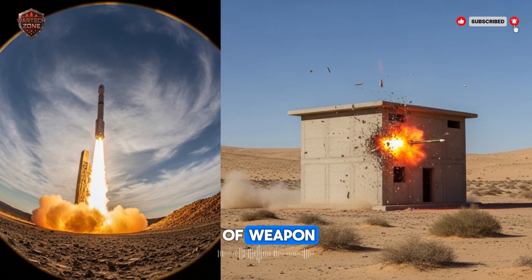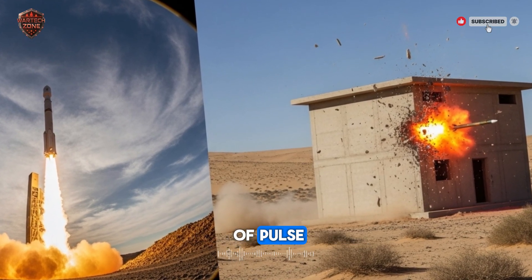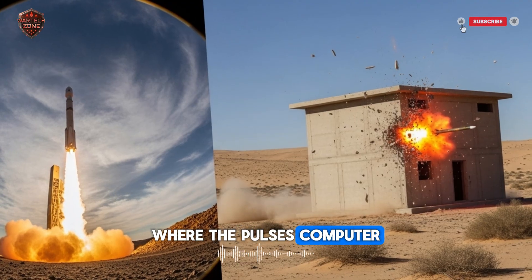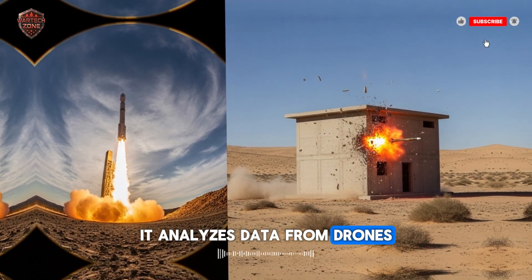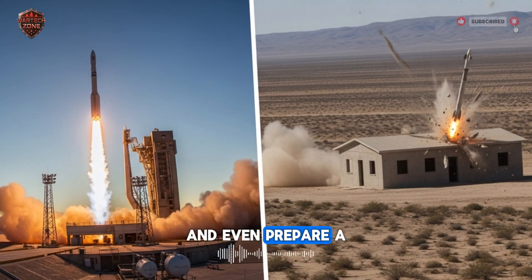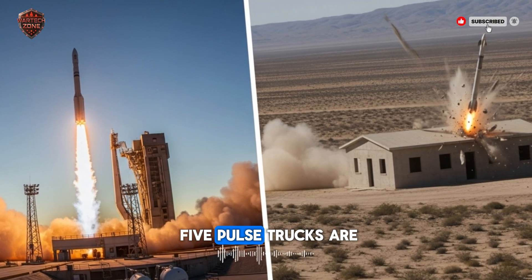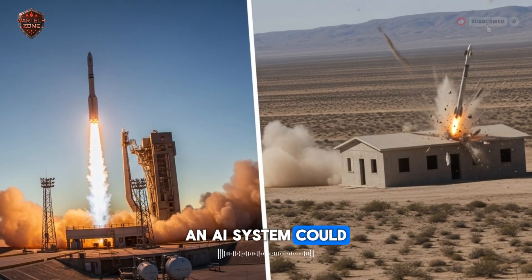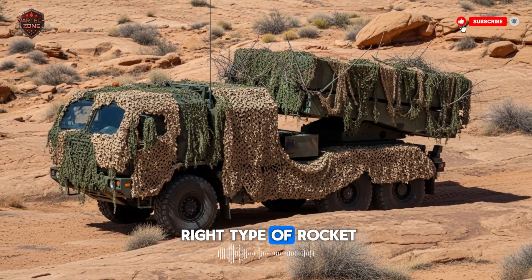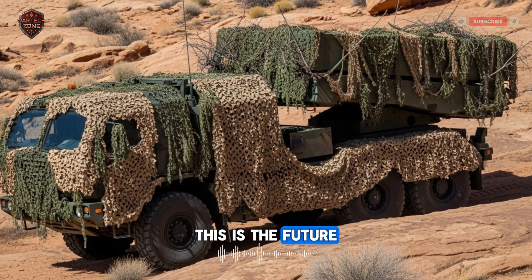Now let's look ahead — what does the future hold for this kind of weapon? The company that builds it, Elbit Systems, is not standing still. They are already working on the next generation of PULS, experimenting with artificial intelligence. Imagine a future where the PULS's computer doesn't just wait for orders — it analyzes data from drones, satellites, and radar feeds by itself, identifies a potential threat, suggests it to the human commander, and even prepares a firing solution automatically. They are also looking at swarm technology: imagine five PULS trucks spread over a hundred miles, with an AI system coordinating them all as one single unit — deciding which truck is in the best position to fire, which one has the right type of rocket, and how they can all fire together to overwhelm an enemy's defenses in a way that's impossible to stop. This is the future of networked warfare.